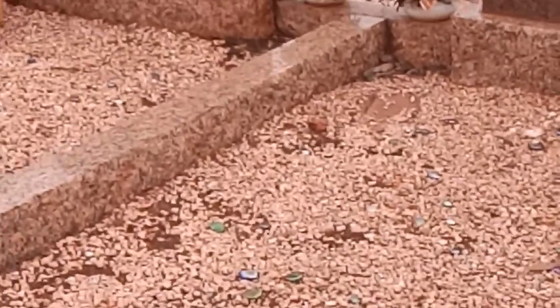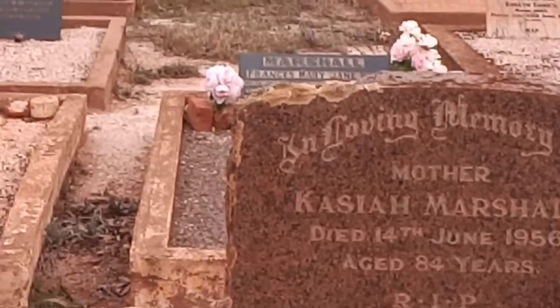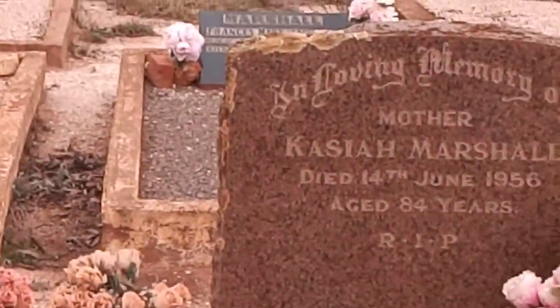Kazia — spelled K-A-S-I-A-H — Marshall. Age 84, and dates 56 and 50. This looks a bit older.